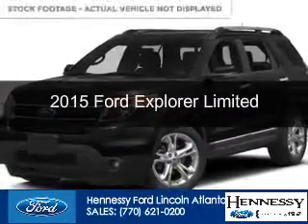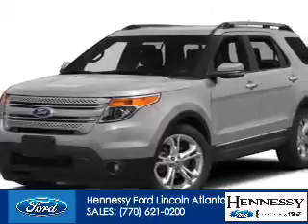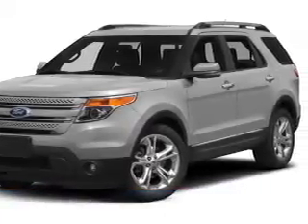This could be the vehicle you're looking for. Powered by front wheel drive, a 3.5 liter, 6 cylinder engine, and a 6 speed automatic transmission.